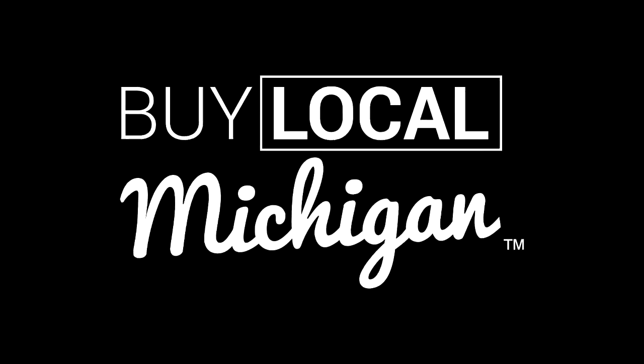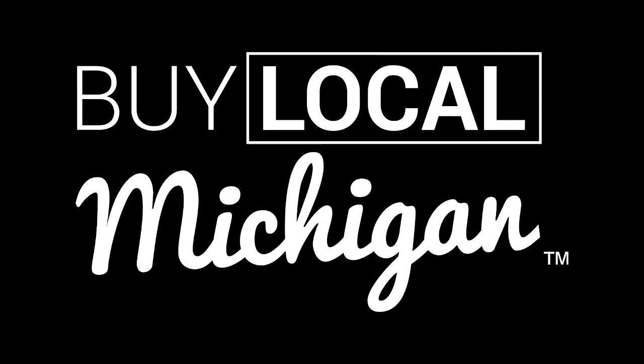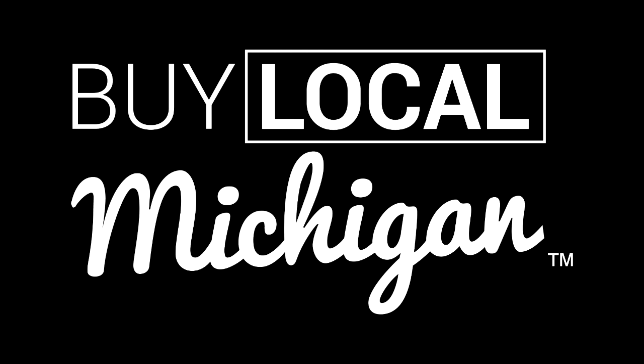Welcome to Buy Local Michigan, where we are promoting Michigan business, communities, and its people. Welcome to Buy Local Michigan. I'm Dwayne, your host, and today we're in Byron Center.